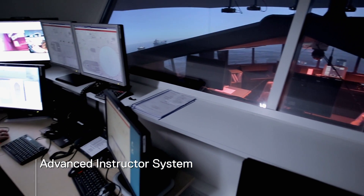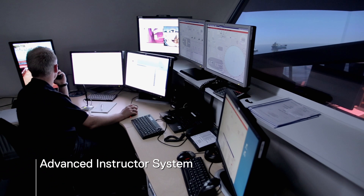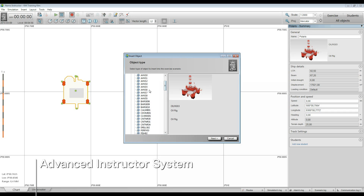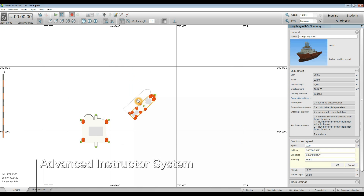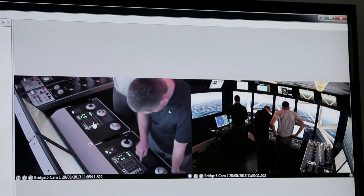K-SIM Offshore is controlled by an advanced instructor system used to create training scenarios in real time. With a multitude of variables, fault settings, and automatic recording of all activities, monitoring and assessment of performance has never been easier.